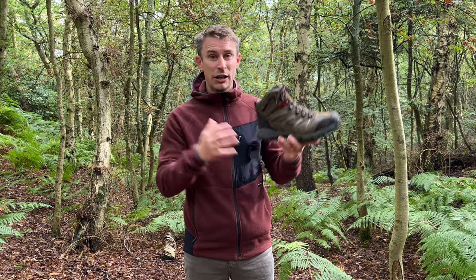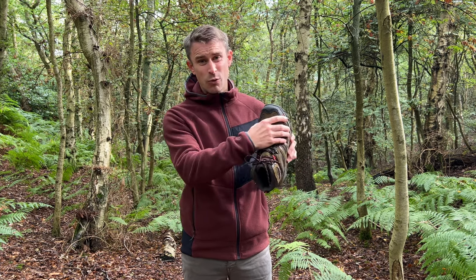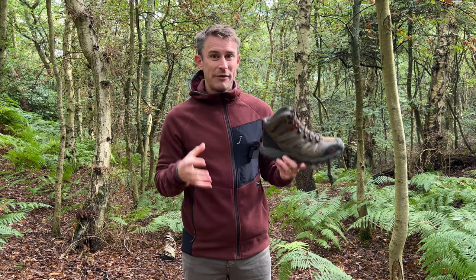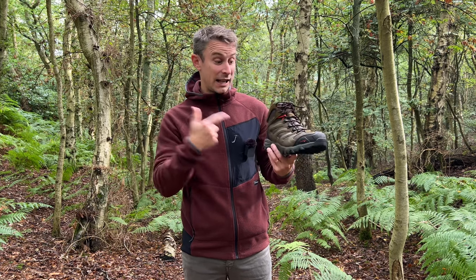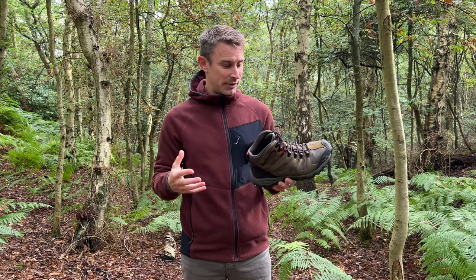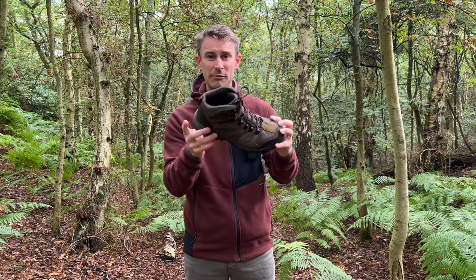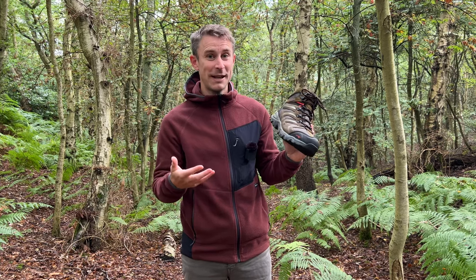They're quite big and clumpy and really quite wide, but they're not heavy so they don't feel as heavy as they look. Comfort-wise they're really quite comfy - no problems on all sorts of terrain. I've used these about half a dozen times now with no bedding-in period whatsoever; they were comfy straight out of the box, which is amazing for boots that retail at just £50.